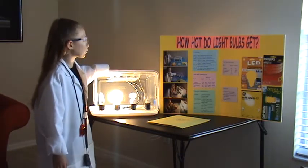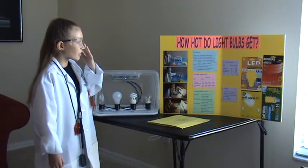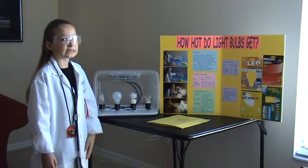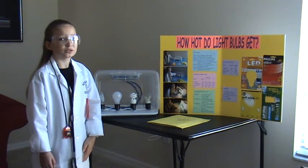I let the light bulbs cool down before I turned on the next one. Then I wrote all the temperatures inside my science journal, took all the temperatures, and made my conclusion.